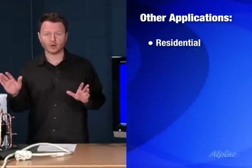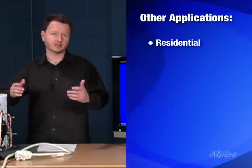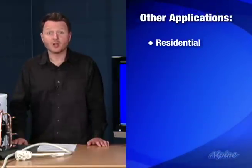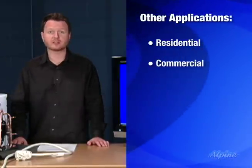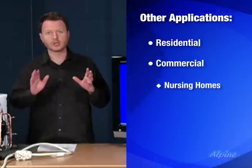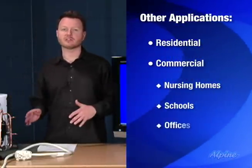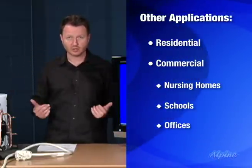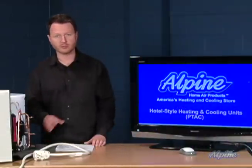Residentially, if you have an addition for example, and you're looking for heating and cooling in one room or one area of the home, it's a great option for you. It installs through the wall like it does in a hotel — part of it sticks outside, part of it sticks inside. It can also be used commercially in nursing homes, schools, offices, or other similar spaces where you have a relatively small area and you don't want to install ductwork. This is a great option for you.